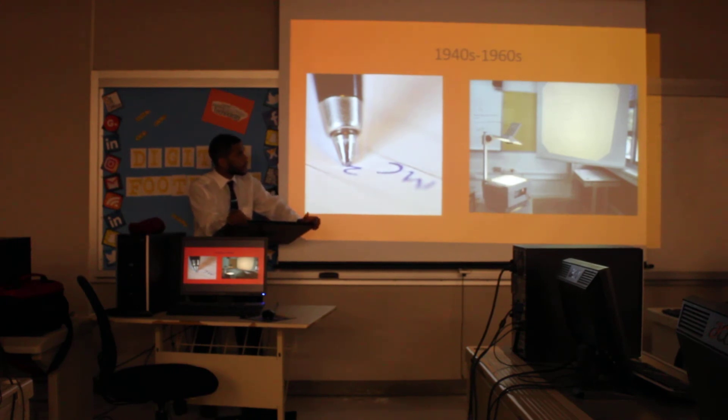In the 1960s, the overhead projector was introduced into the classroom. It had been made previously, but was mainly used by businessmen to showcase things. Teachers then started to use them, and we continued to use them until recent years when the digital projector was introduced into the classroom.